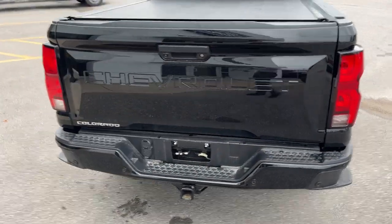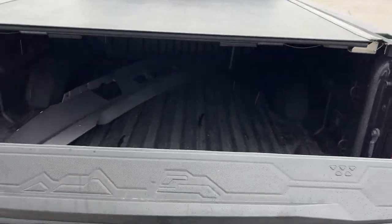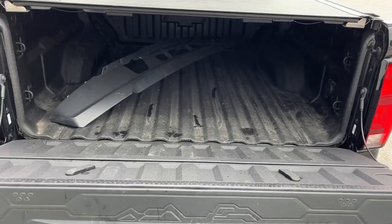Coming around back, you have your trailer hitch and your different trailer connections, your rearview camera. This also has a 360 camera. You do have the soft descending tailgate here, the spray-in bed liner. This also has a hard rolling tonneau cover, which is very nice.